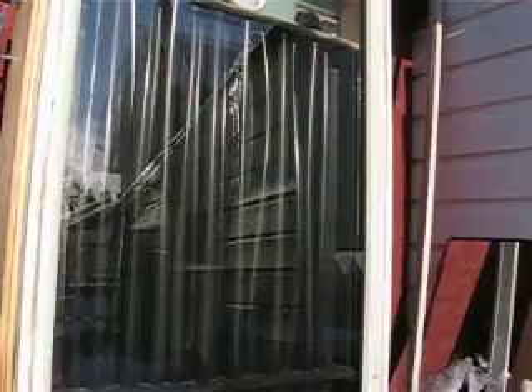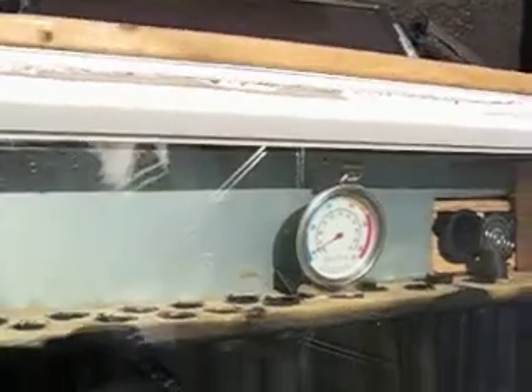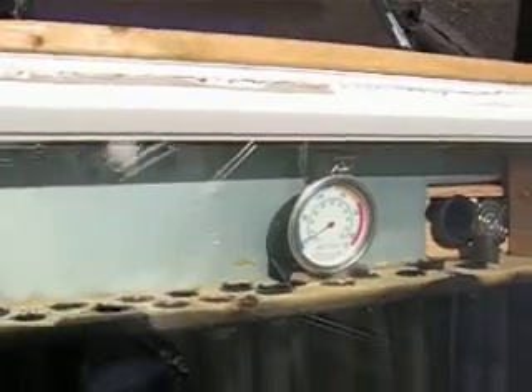I've got a computer fan up in the corner and it's running full blast off of that battery charger, and it's now at 50 degrees Celsius.